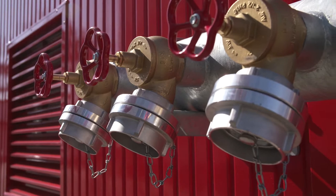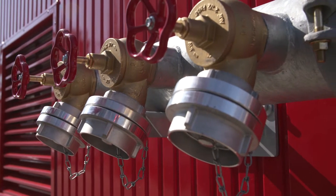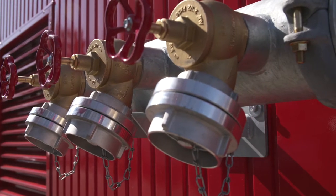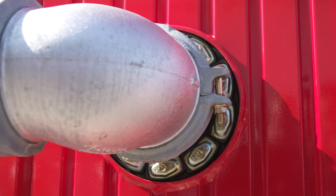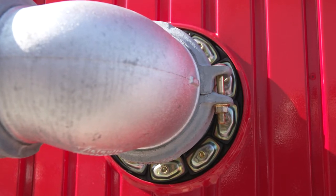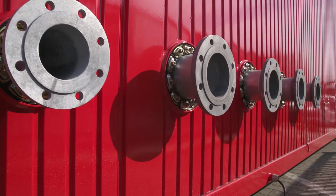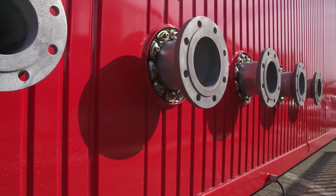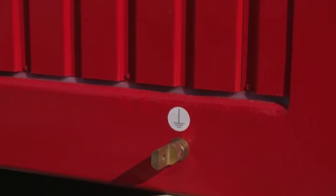In case of emergency, firefighters can use three stored speed couplings to connect the station's pipe system to an external water supply. As usual for the prefabricated pump station, it is equipped with clearly identifiable interfaces for quick and easy connection at your premises — DIN flanges for pipes outside the fire pump station.